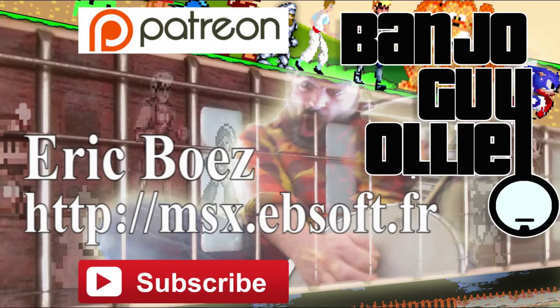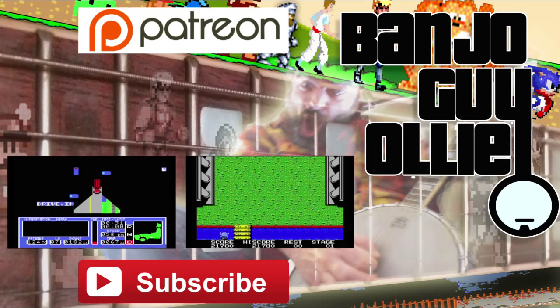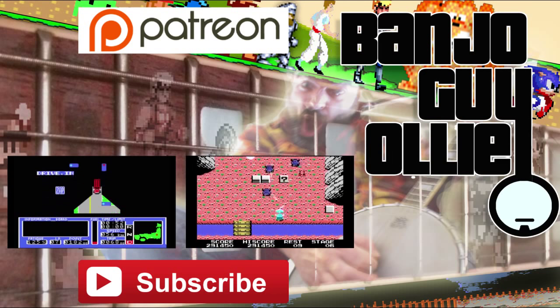Thanks for watching, and I hope you've enjoyed it — do stay tuned for part two. A huge thank you to Eric Wes for letting me use his article on the story of the MSX. Do check out his website, he's making all sorts of cool stuff and hardware for the platform. And if you found the video interesting, you can always click the subscribe button to be notified as soon as I post a new one.